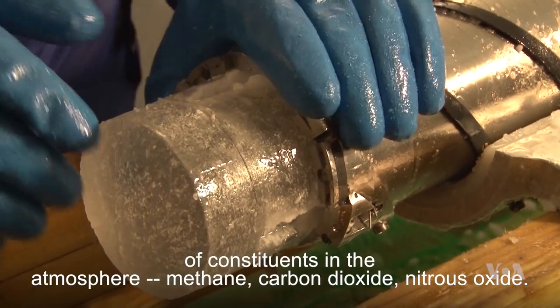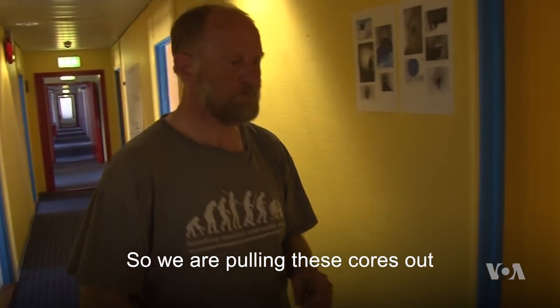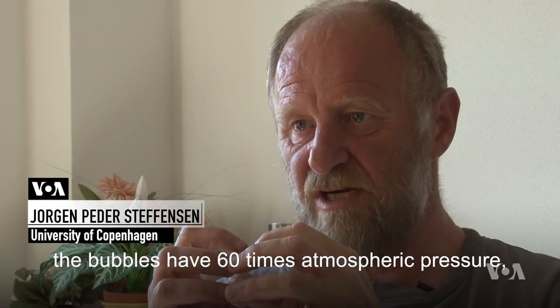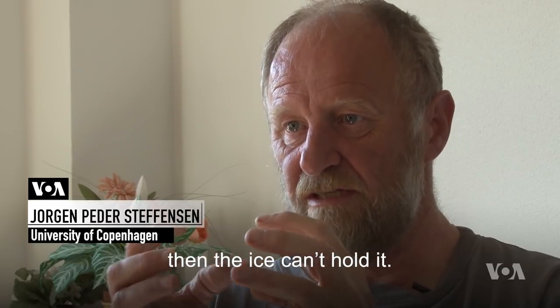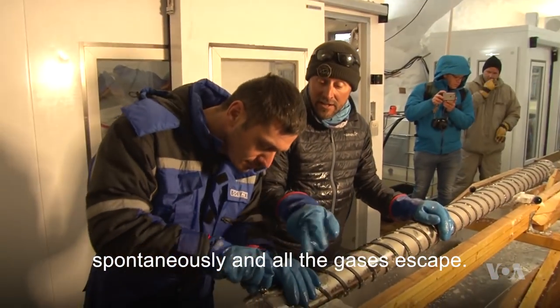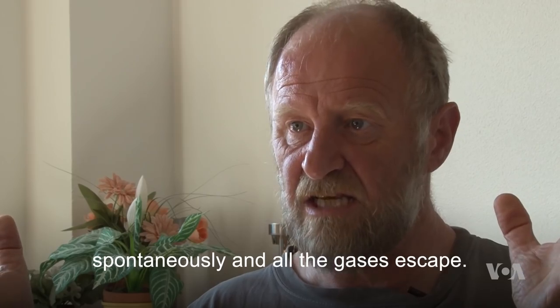From the bubbles we get methane, carbon dioxide, and nitrous oxide. But as we pull these cores out, the bubbles have 60 times atmospheric pressure, and then the ice can't hold it — so it becomes explosive. It starts to crack on the table spontaneously and all the gases escape.